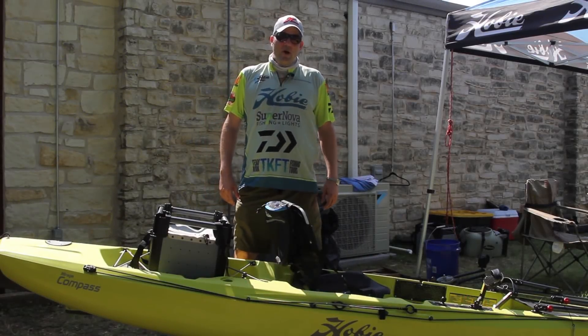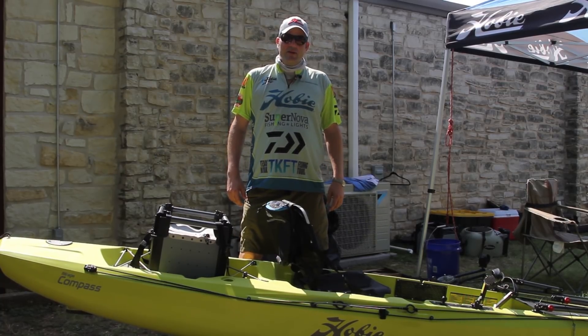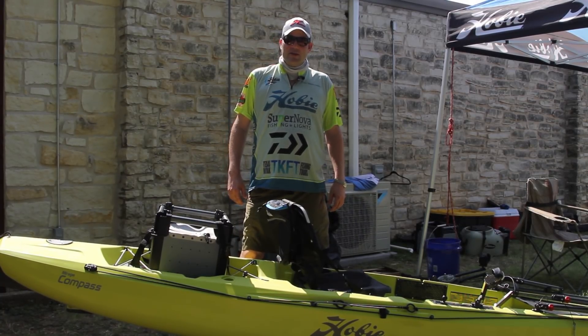My name is Chris Siebenthaler, Hobie fishing team 2017 Top Gun. We're here at the 2017 Fall ACK Demo Days in Austin, Texas.